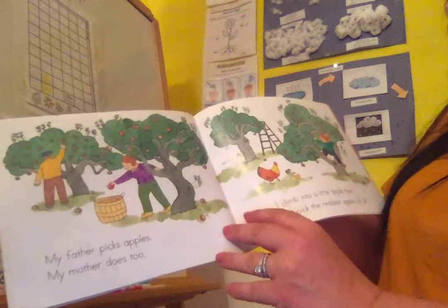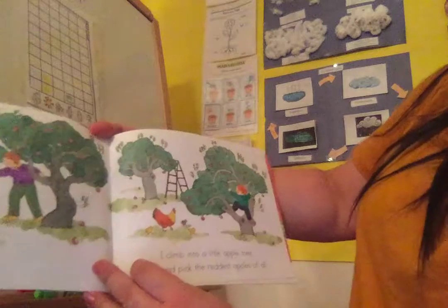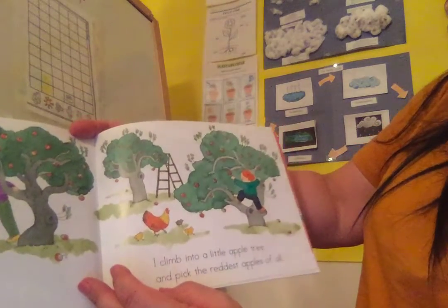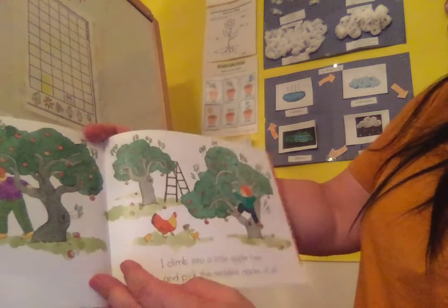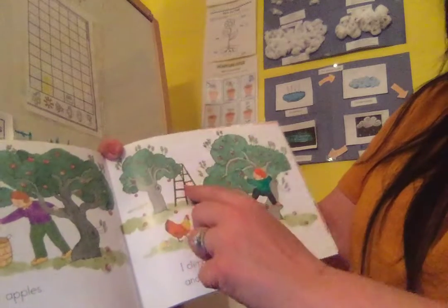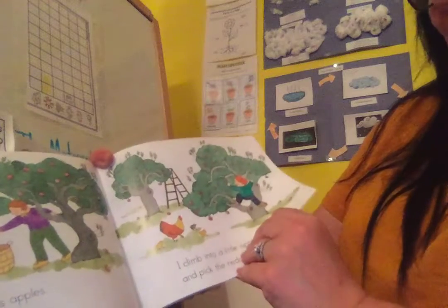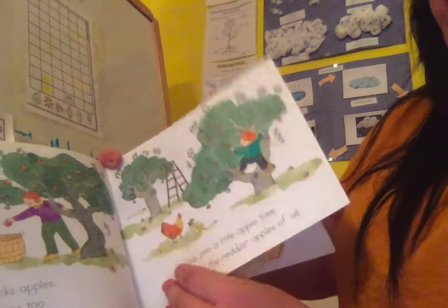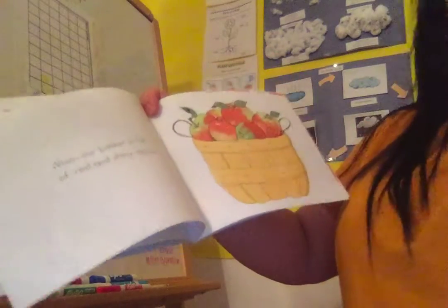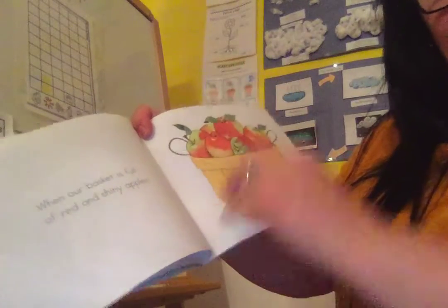My father picks apples and my mother does too. I climb into the little apple tree and pick the reddest apples of all. Some of the apples are way up high, and sometimes the farmer can climb up and get them for you. They really don't want you to climb on the trees because they don't want you to fall. But they have special pickers with a basket attached that you can push up into the tree — it takes an adult because they're taller, and then the apple can fall right into a little basket on a long pole.